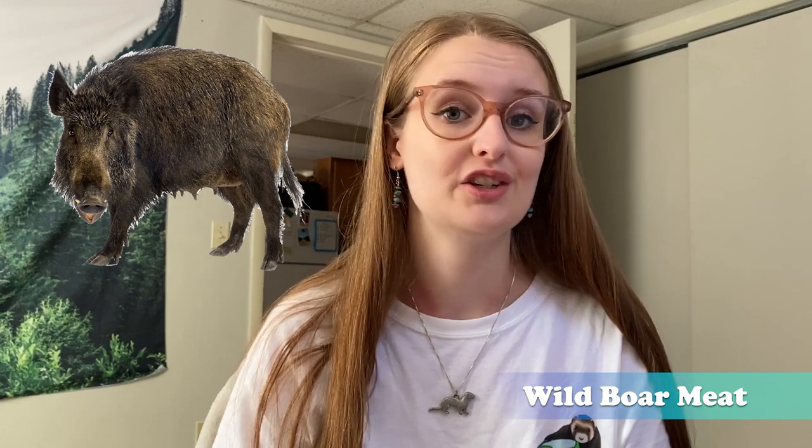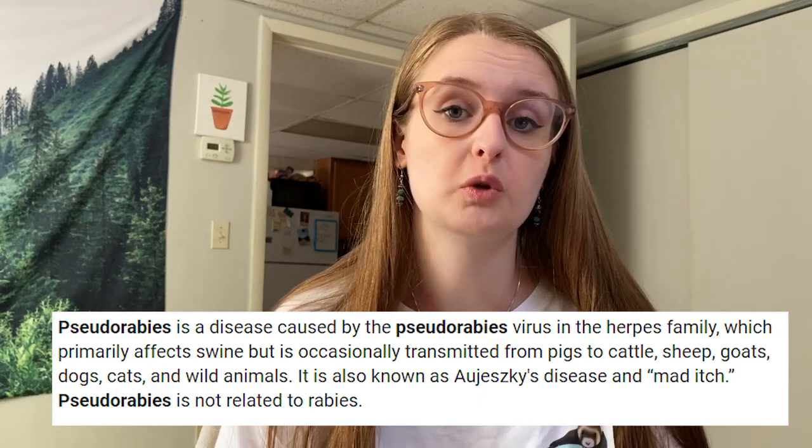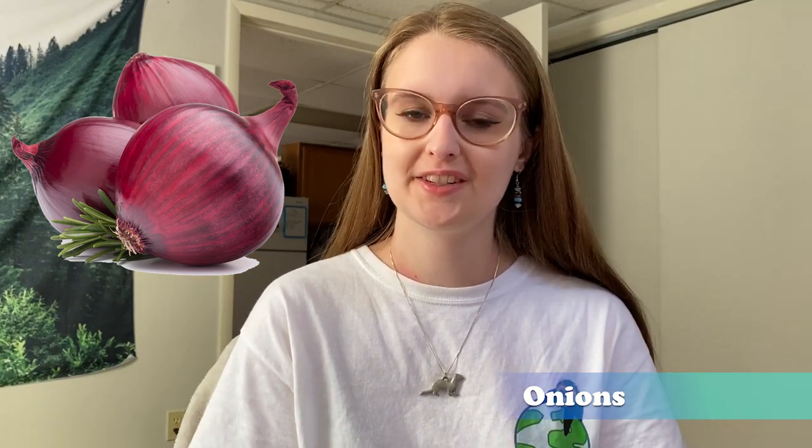Number seven: wild boar. In the US and Europe specifically, it is advised to avoid feeding wild boar due to pseudorabies, a viral disease that affects swine worldwide. Pseudorabies is fatal to cats and dogs and there is currently no treatment for it. It is also resistant to freezing. This disease does not affect commercial pigs in the US and most of Canada, so pork from those sources is mostly safe.